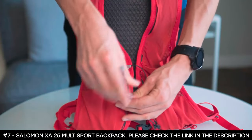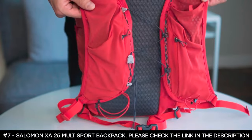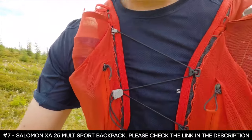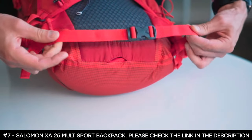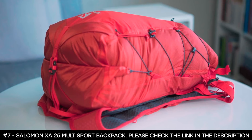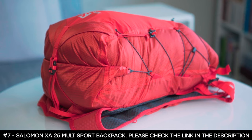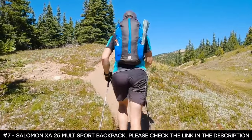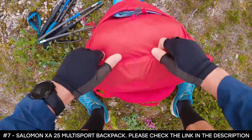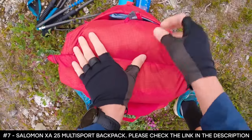The sternum straps are designed to let you adjust and connect the pack quickly while allowing for easier breathing while you run. There's also a removable waist belt to provide extra support and to help further eliminate rotational forces. The bag features taped, weather-resistant fabrics with high-density structures, no zips or extra stitching, in an effort to resist tearing. With a top-loading design, there are no worries about really filling this pack up.